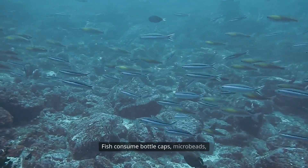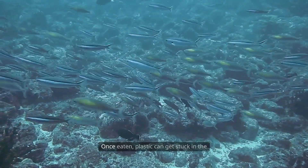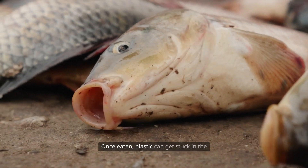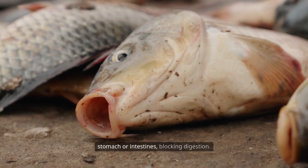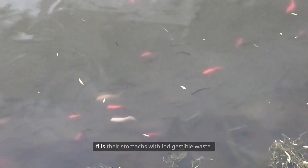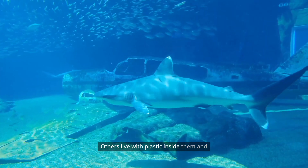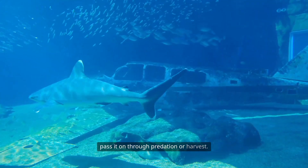Fish consume bottle caps, microbeads, fibers, and even whole plastic wrappers. Once eaten, plastic can get stuck in the stomach or intestines, blocking digestion. Some fish die from starvation because plastic fills their stomachs with indigestible waste. Others live with plastic inside them and pass it on through predation or harvest.